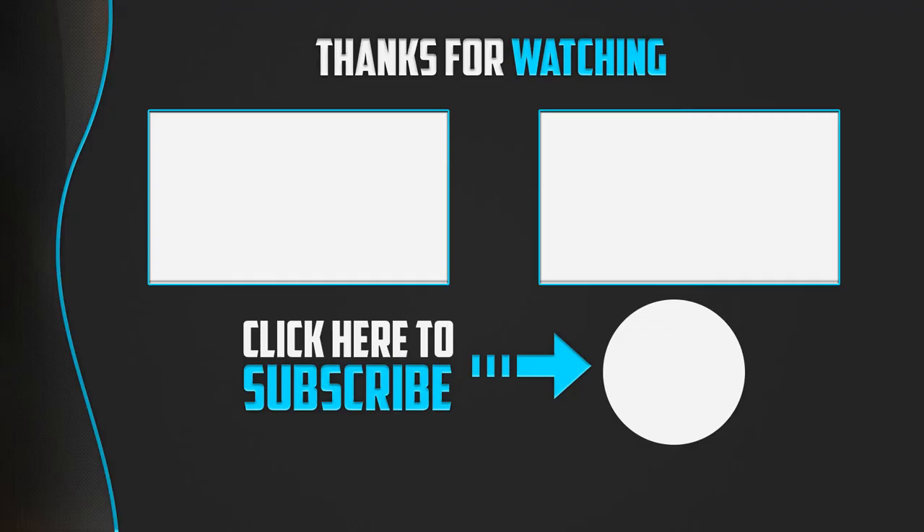Thank you for watching, guys. I hope you liked this video. If it was helpful to you, please make sure to like, comment, and subscribe. If you have any questions related to these products, you can leave a comment down below and I will get back to you as soon as possible.